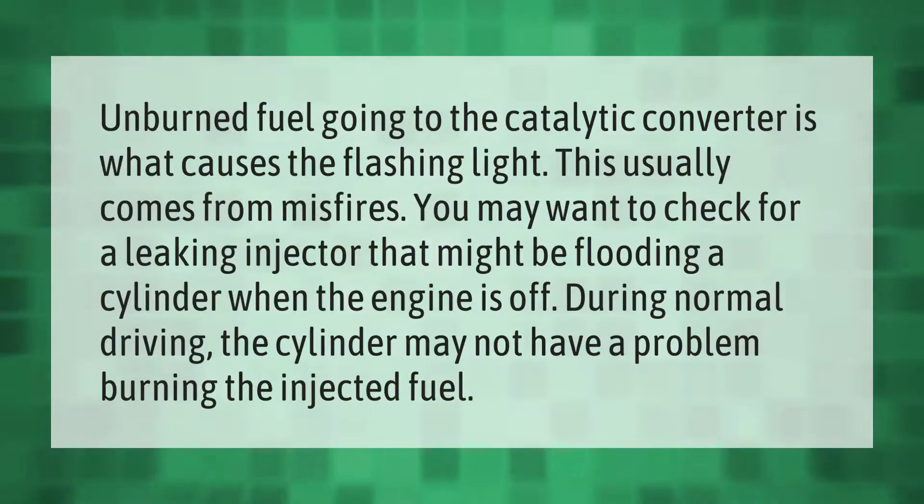Unburned fuel going to the catalytic converter is what causes the flashing light. This usually comes from misfires. You may want to check for a leaking injector that might be flooding a cylinder when the engine is off. During normal driving, the cylinder may not have a problem burning the injected fuel.